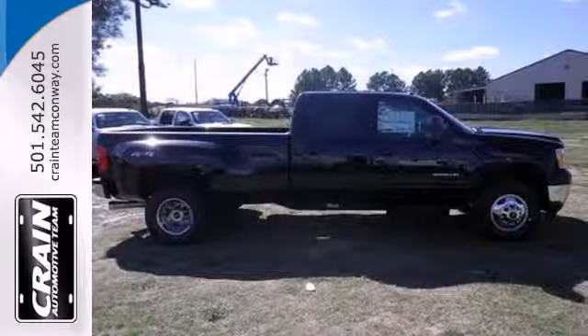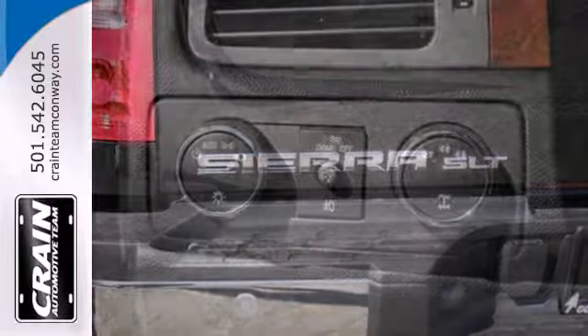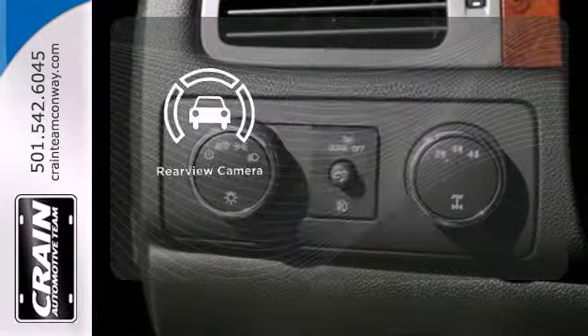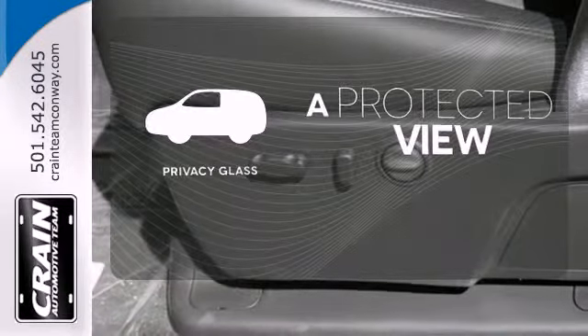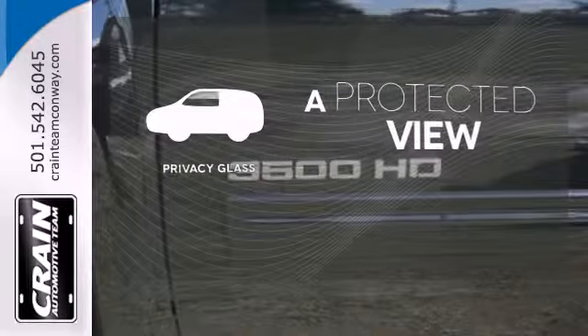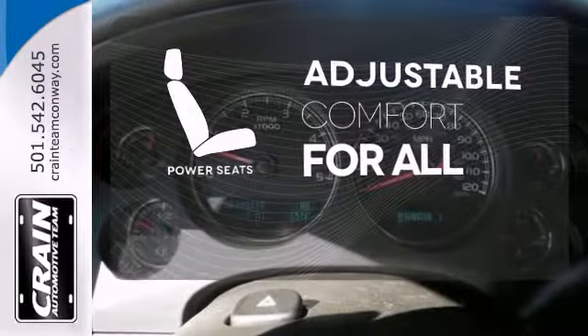Plus, with the power of its V8 engine and the practicality of its trailer hitch receiver, you're set to get things done. The backup camera gives you a clear picture of what is behind you. Privacy Glass offers light control for you and added security for your belongings. You and your passenger can ride in personalized comfort with power seats.